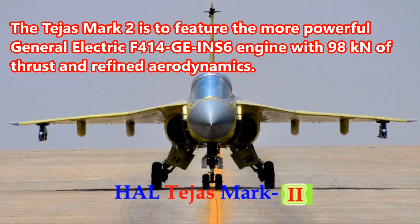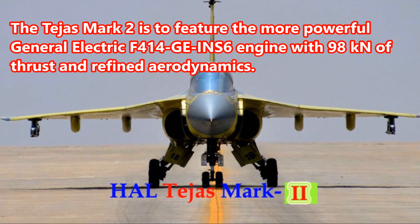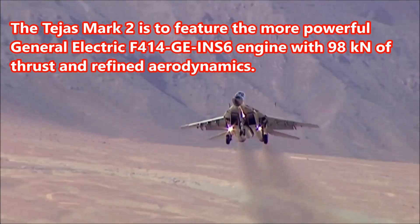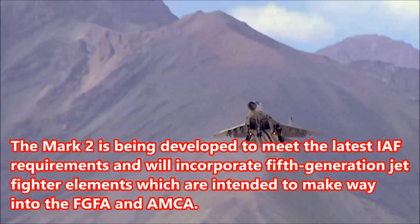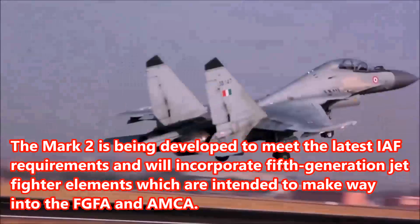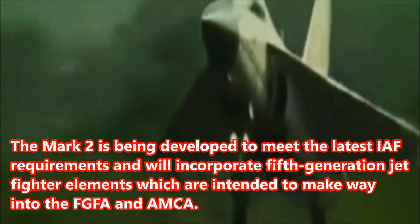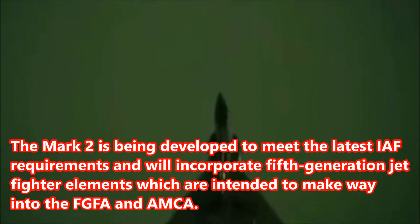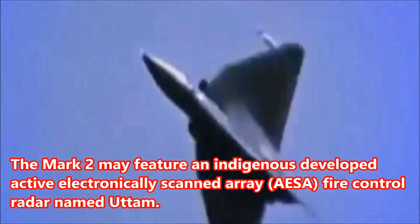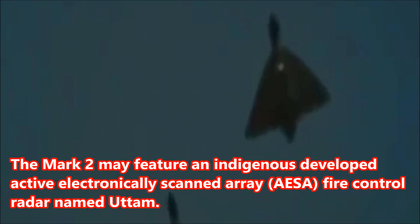The Tejas Mark II is to feature the more powerful General Electric F414-GE-IN6 engine with 98 knots of thrust and refined aerodynamics. The Mark II is being developed to meet the latest IAF requirements and will incorporate 5th generation jet fighter elements intended to make way into the FGFA and AMCA. The Mark II may feature an indigenously developed active electronically scanned array fire control radar named UTOM.